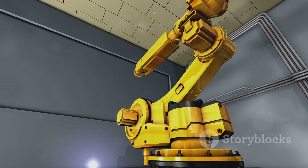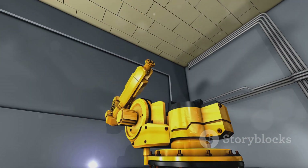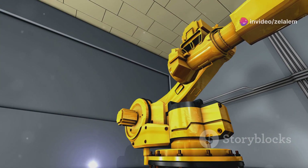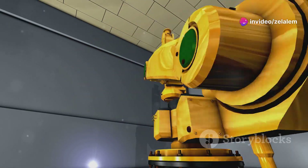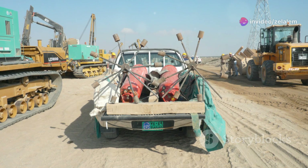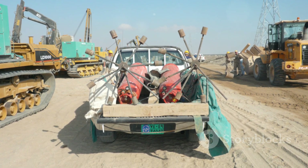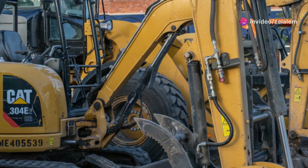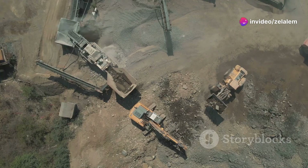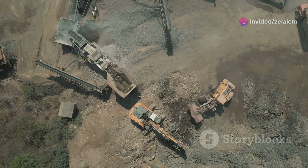The machine name utilizes unique feature two — for example, laser scanning technology, real-time data analysis or predictive maintenance — to optimize every aspect of the specific task process. Its unique feature three, such as an electric drivetrain, hybrid engine or low emission technology, reduces its carbon footprint without sacrificing performance. So if you're ready to step into the future of specific tasks, the machine name is your ticket to ride.